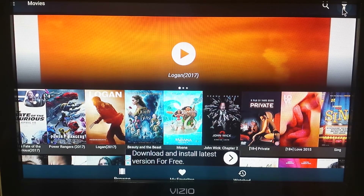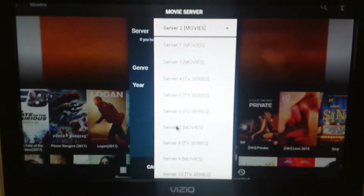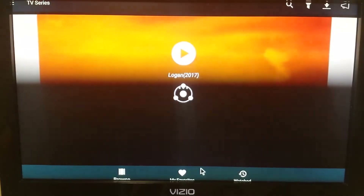Up here you see the little flashlight icon — click on there and you can go to different servers: Server 1 Movies, Server 6 TV Series, and so on. Let's go ahead and give one a try — let's do Server 8 TV Series and apply.